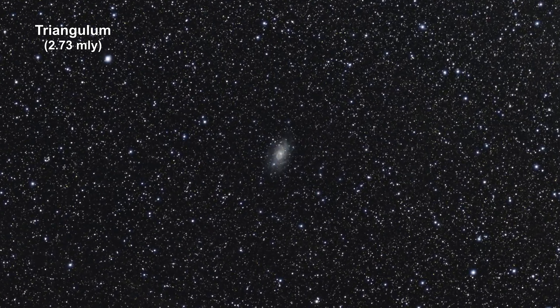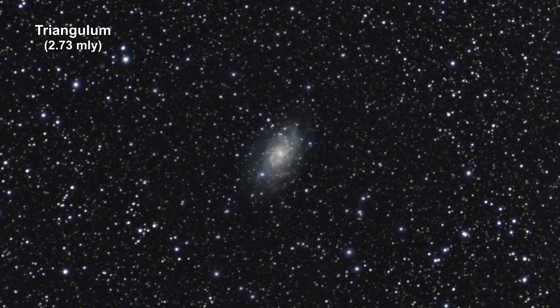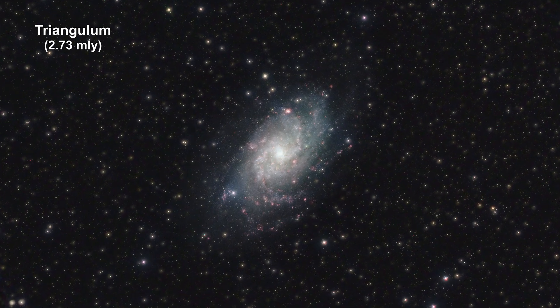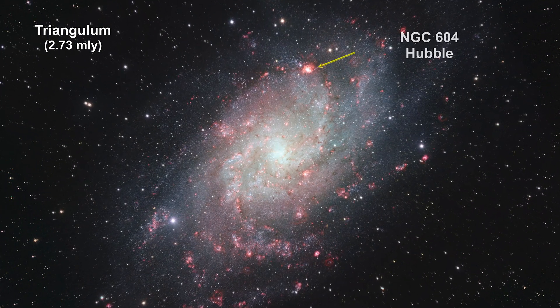Here we are zooming into the Triangulum Galaxy, 2.73 million light-years away. It's the third largest galaxy in our local group. In the How Far Away Is It? video book, we covered this galaxy and the star-forming region NGC 604, located in one of its outer arms.